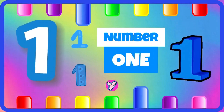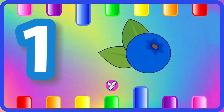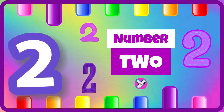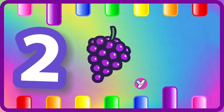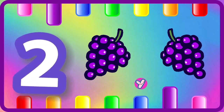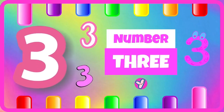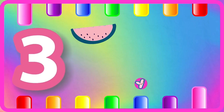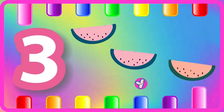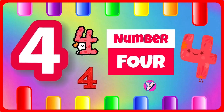Number one. One blueberry. Number two. One grape, two grapes. Number three. One watermelon, two watermelons, three watermelons. Number four.